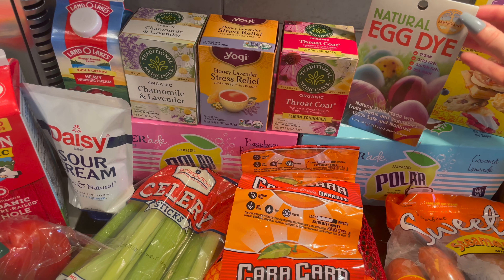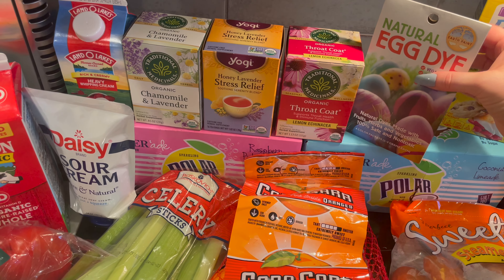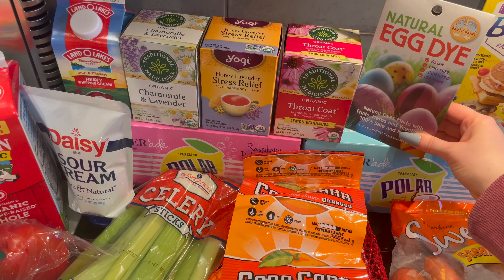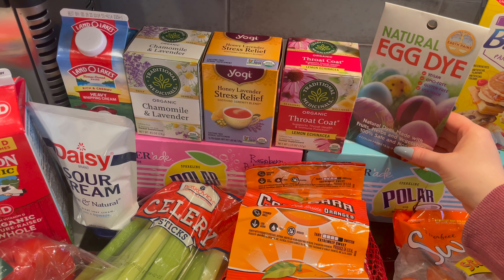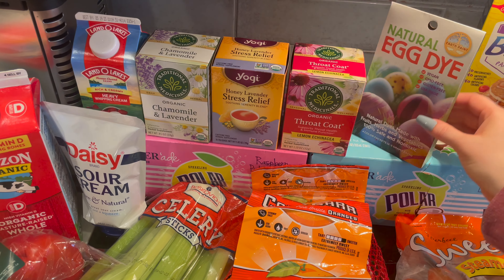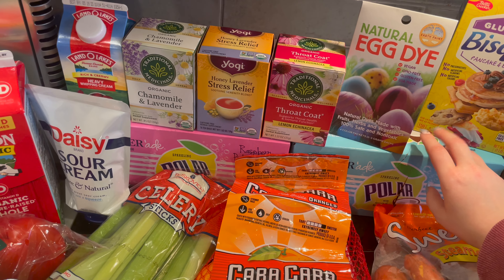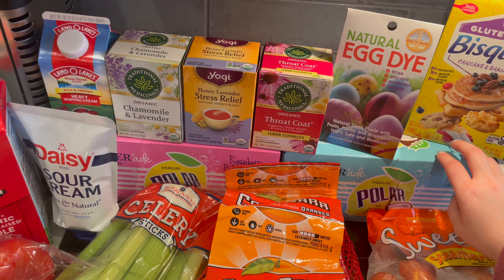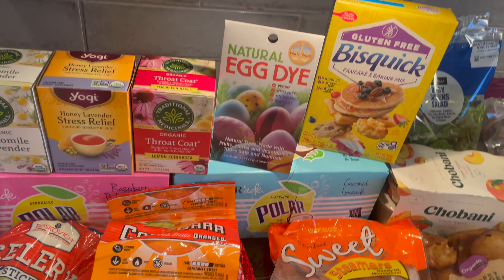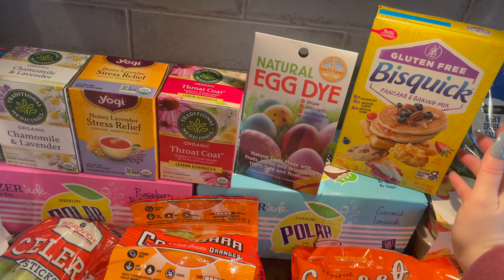I found this Natural Egg Dye — it's vegan, GMO-free, gluten-free, and USA-made. I'm excited to find this because I had gotten another one but it was all those dyes like Red Dye 40 and the stuff that I'm trying to stay away from. So I found this one and gave the other one to my neighbor — she has a ton of kids and they do so many Easter eggs, so she was happy to take it. I'm really excited to do these. And then I got some Gluten-Free Bisquick — I want to make some pancakes for breakfast with berries.